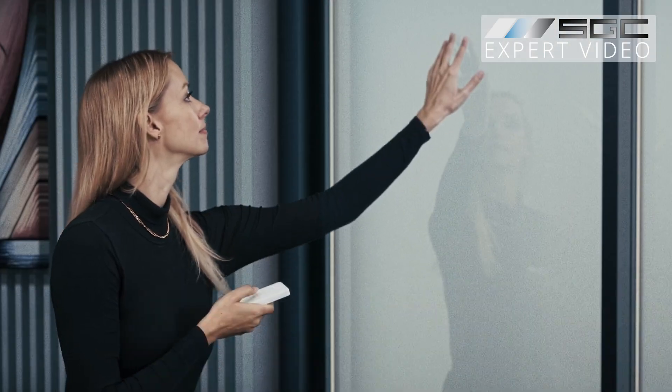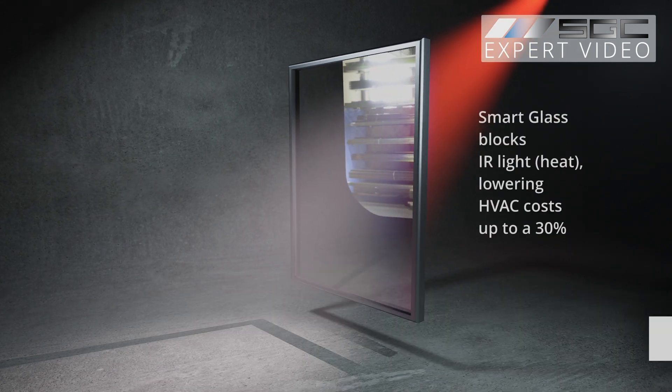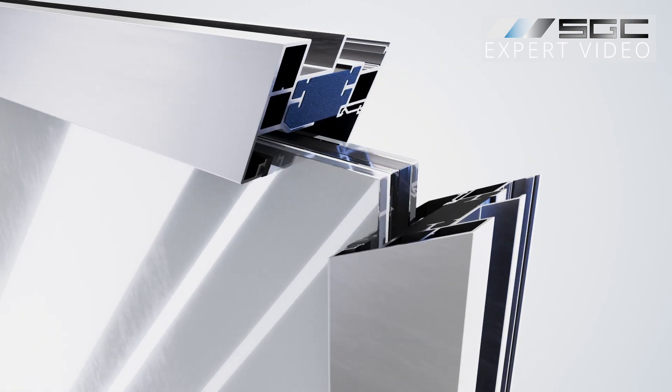Here's why: instantly switch from clear to frosted at the push of a button — no more curtains or blinds to clean. Reduce cooling costs by up to 30%. Smart glass blocks IR and UV light.